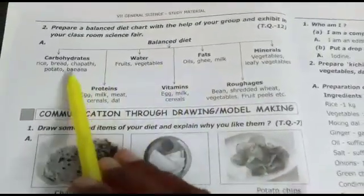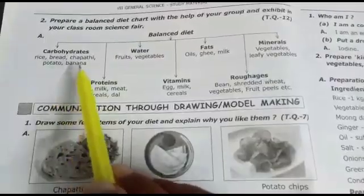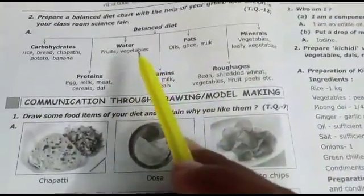Prepare your balanced diet chart. For carbohydrates, include rice, bread, chapati, potato, and banana. For vitamins, include fruits. For water, include fruits that have high water content.